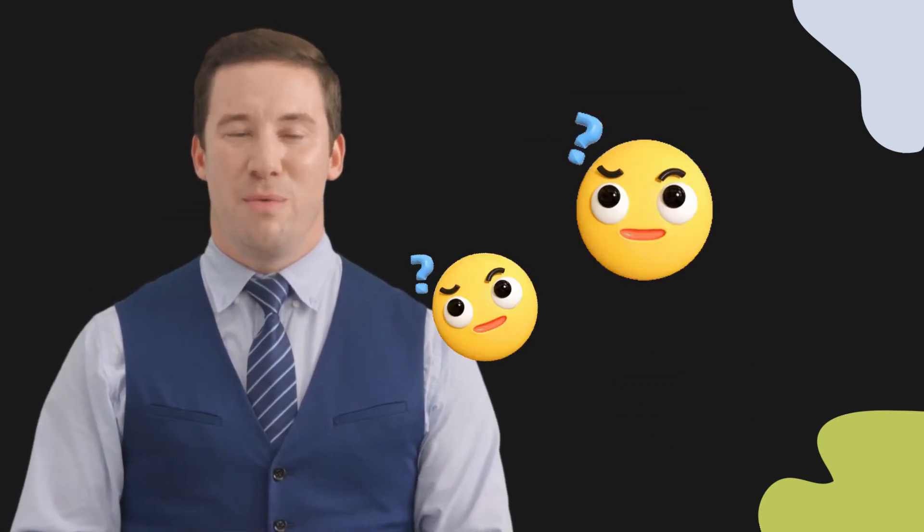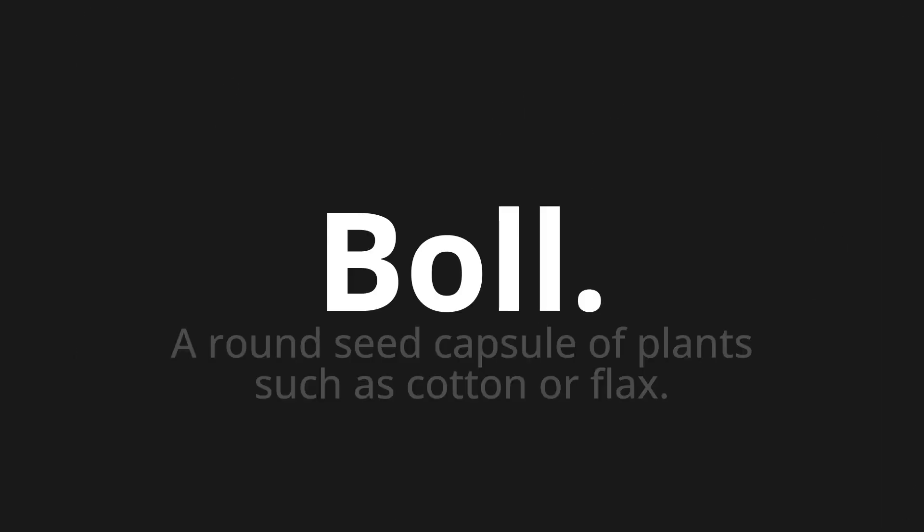Welcome to this pronunciation video. Today, we will be focusing on a new word that you might find challenging or intriguing. So, let's dive into today's word: Boll, which means a round seed capsule of plants such as cotton or flax.